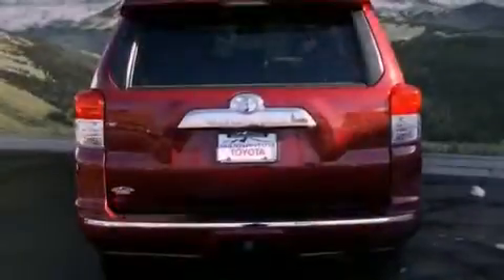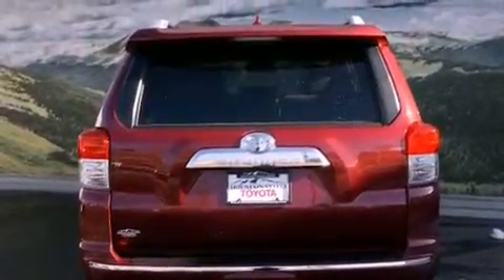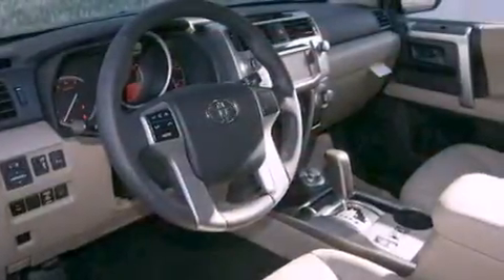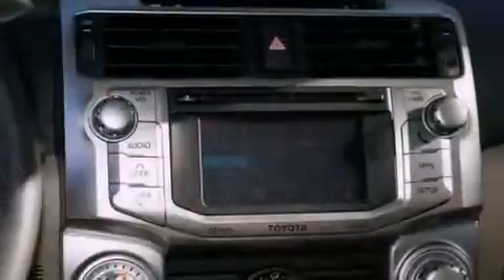All of the following features are included: the premium package, a power moonroof, a navigation system, a rear-view camera, a leather-wrapped steering wheel, running boards, and a passenger side vanity mirror.